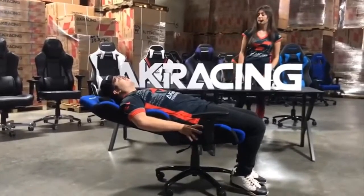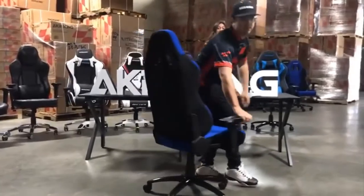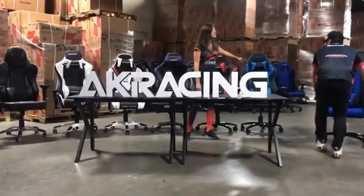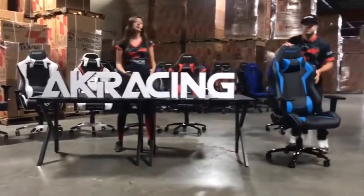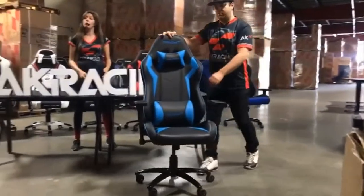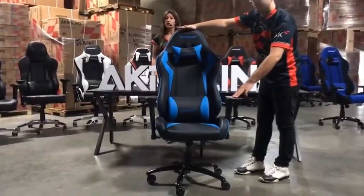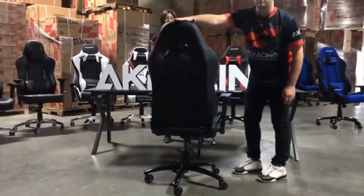The next chair in the AKRacing Core Series would be the AKRacing SS, which comes in PU leather. PU leather, just like real leather, has multiple grades. And AKRacing only uses top grade PU leather for all our chairs, which means it's guaranteed to not crack or peel for at least five years. And we've got you covered with our market-leading warranty.